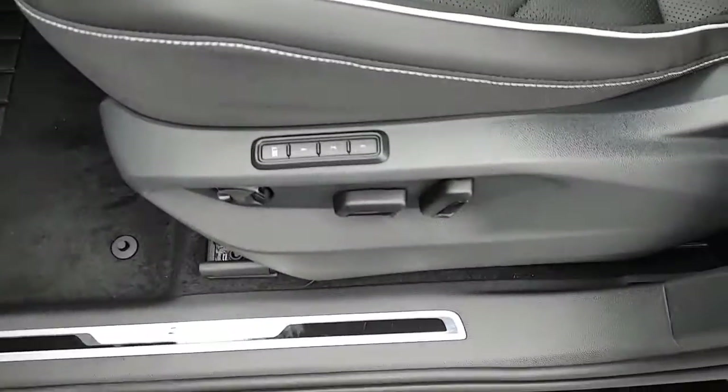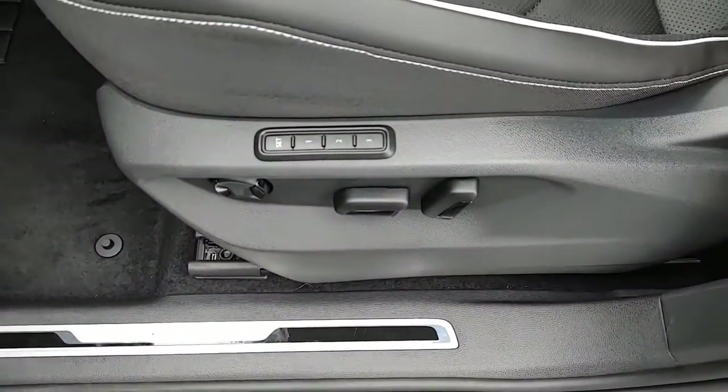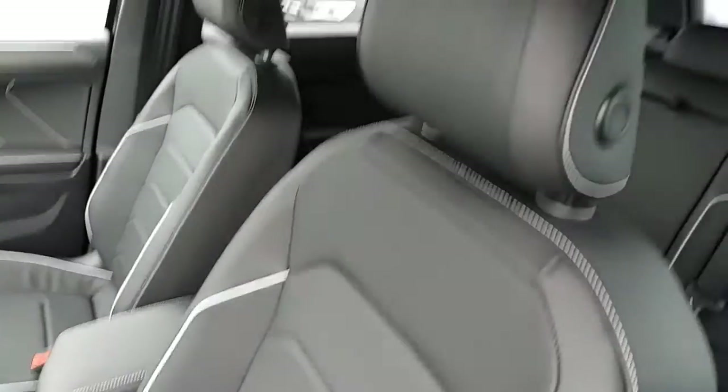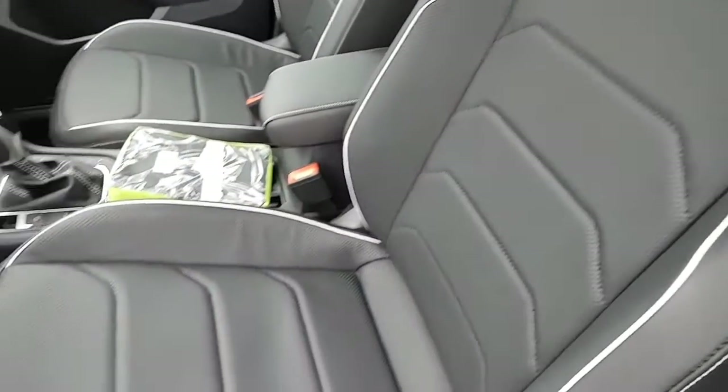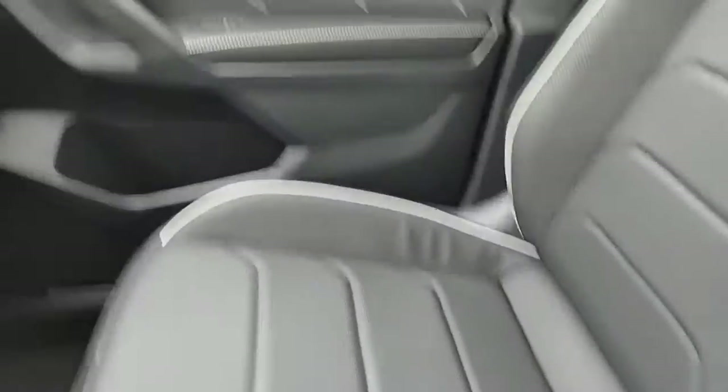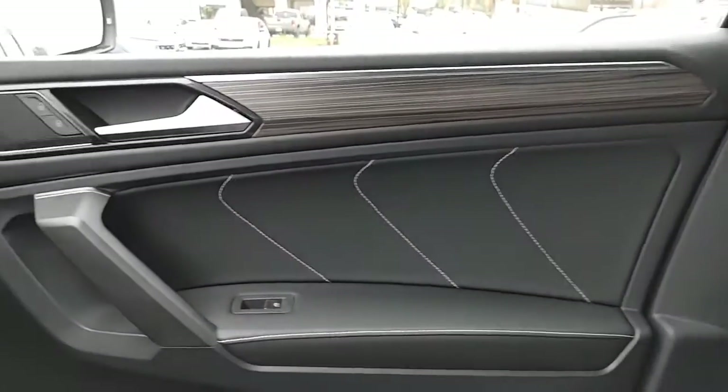You have memory seats — usually the Premium had that. You also have the white stitching on the seat, which is much nicer than the previous model. Looks more of a sportier seat. And you've also got it on the door.